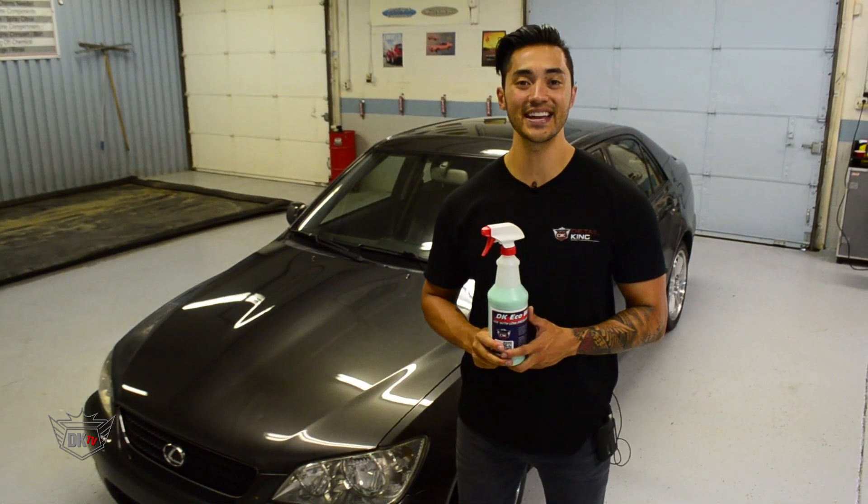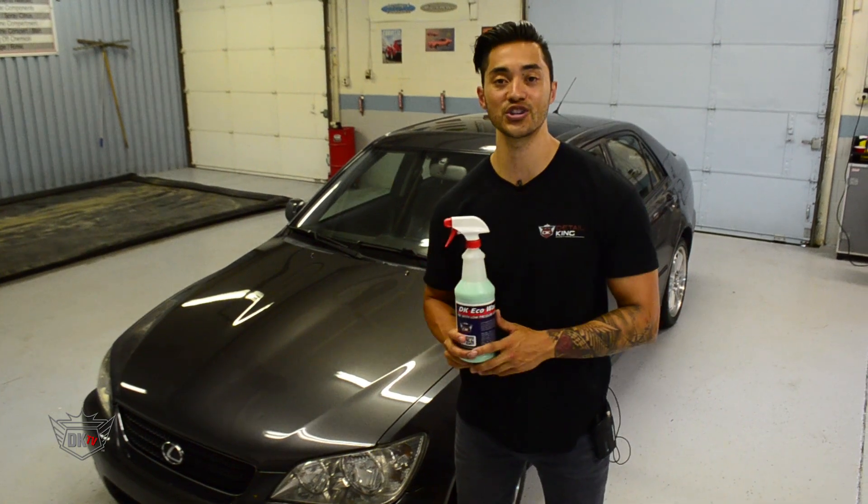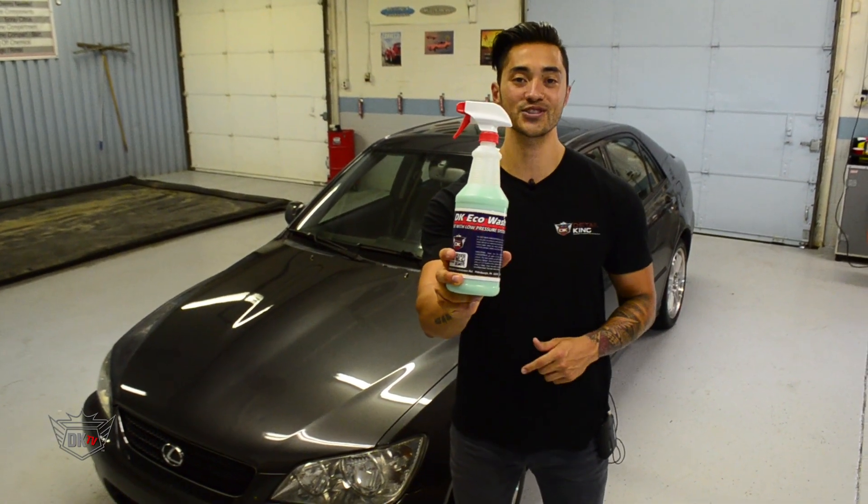Hey, what's going on guys? Matt here at DetailKing.com and today I want to show you how you can give your vehicle a waterless wash using our DK Eco Wash.